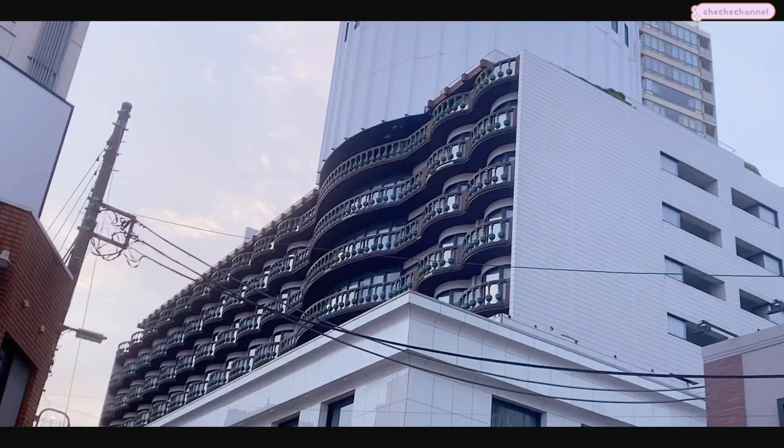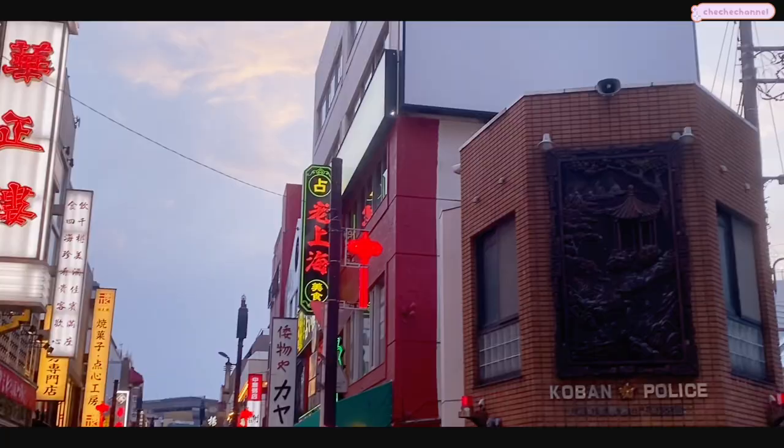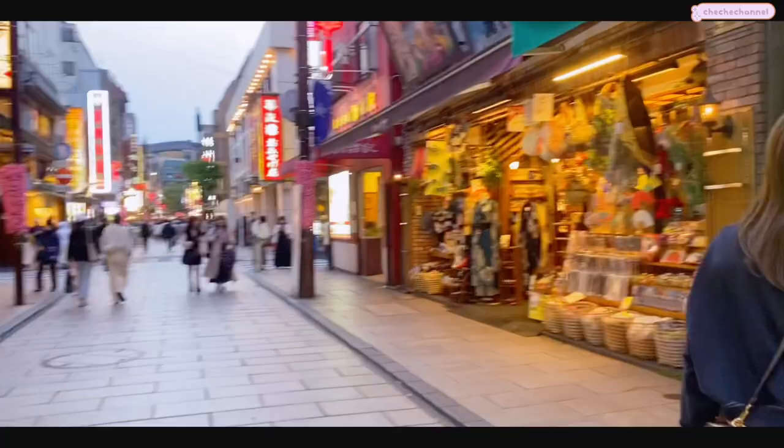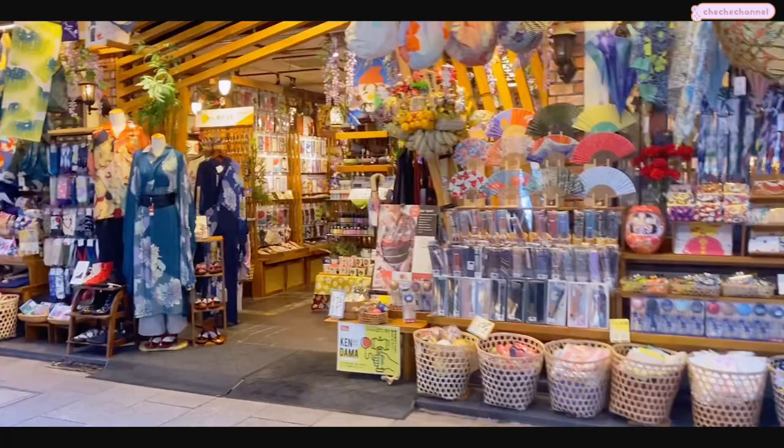They had a lot of really interesting and retro-looking architecture in this area. They also had a lot of fun restaurants, buffets, street foods, and shops - everything was really clean and thematic and fun.